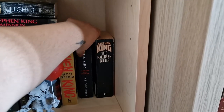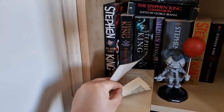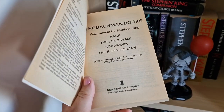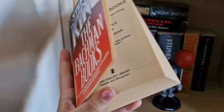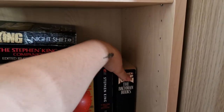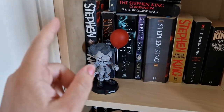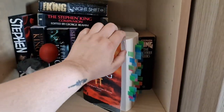Then I have the Bachman Books — the Richard Bachman books — a thrifted edition containing four novellas: Rage, which isn't printed anymore, The Long Walk, Roadwork, and The Running Man. Quite a nice pocket book. And of course my IT figurine, which I also bought at the book fair. Here's my copy of IT.